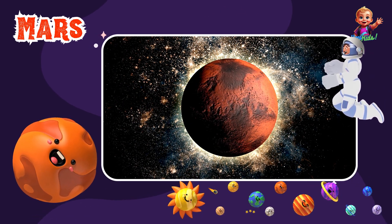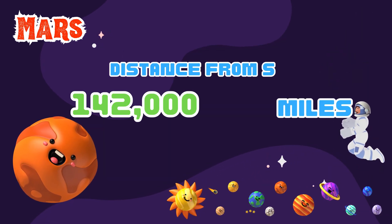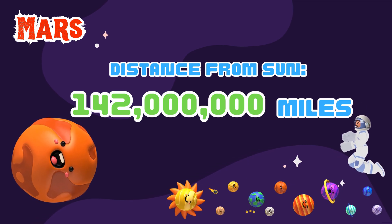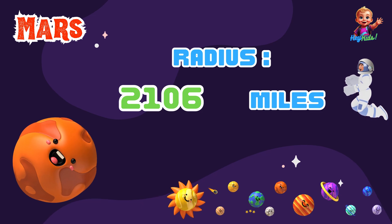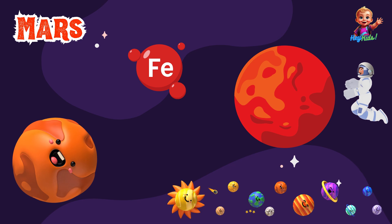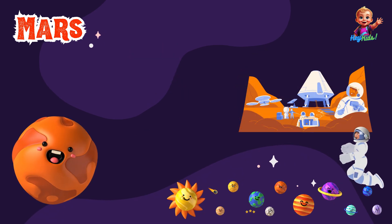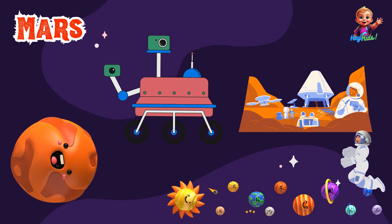Here we are at Mars, the red planet. Mars is about 142 million miles from the Sun and has a radius of about 2,106 miles. It's famous for its red color, caused by iron in the soil. Scientists are really curious about Mars and are exploring it with robots and rovers.